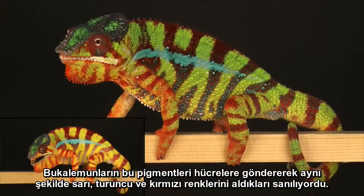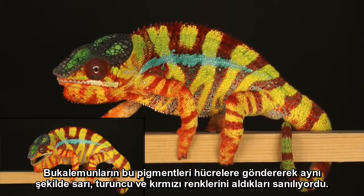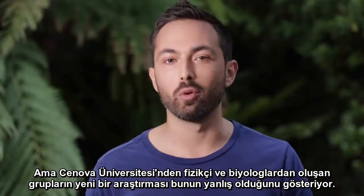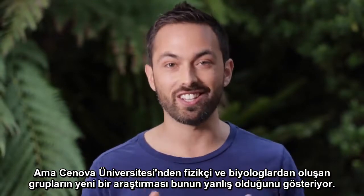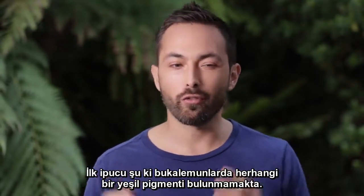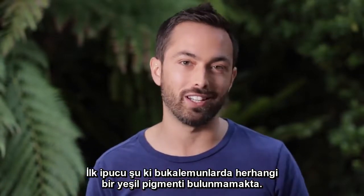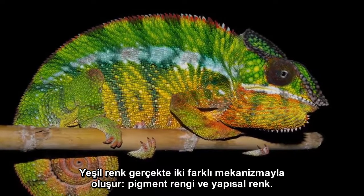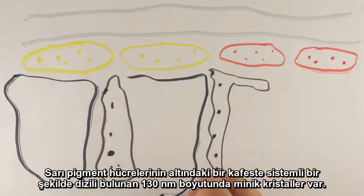It was assumed that chameleons must turn yellow, orange, and red in the same way, by causing those pigments to spread out in those cells. But new research from collaborating groups of physicists and biologists at the University of Geneva shows that this is incorrect. The first clue should come from the fact that there is actually no green pigment in a chameleon.